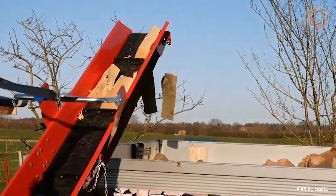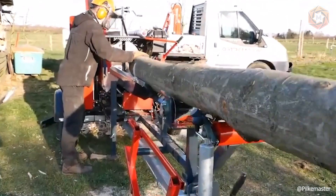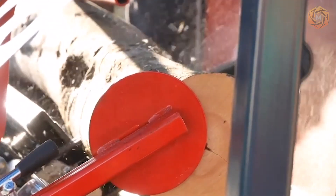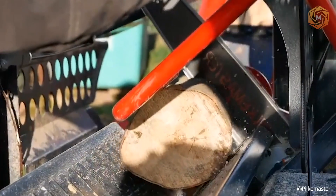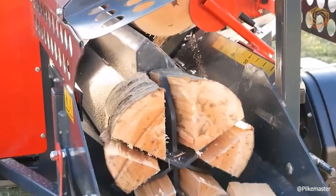Thanks to the open box device, debris and waste wood is poured out of the mechanism. The option of hydraulic height adjustment of the splitting blade comes standard, ensuring efficient and pleasant operation. The splitting power and speed of the Pilkmaster EVO 36 wood splitter are automatically adjusted according to the size and strength of the timber.